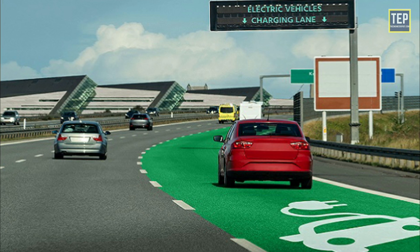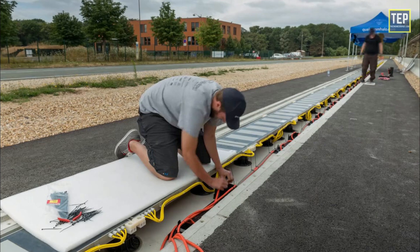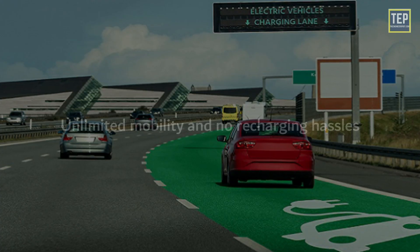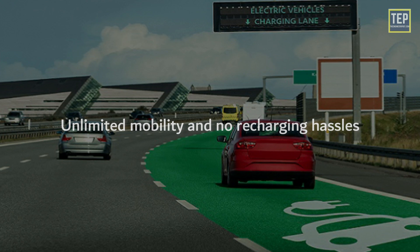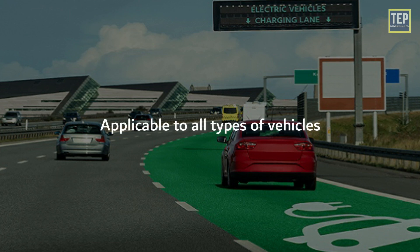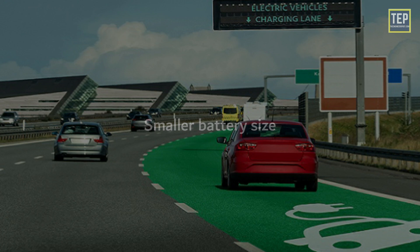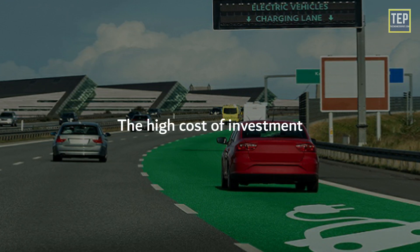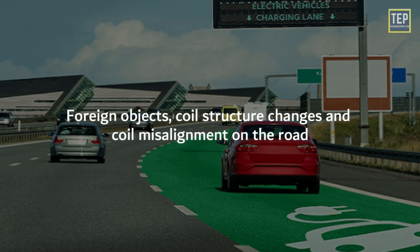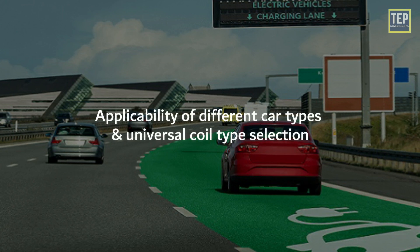So far, dynamic inductive charging is still in the experimental stage because there are many challenges to standardizing it. The advantages of this method include unlimited mobility, no recharging hassles, one technology for slow and high-speed charging, applicability to all vehicle types, and smaller battery size. The disadvantages are the high cost of investment, foreign objects, coil structure changes, coil misalignment on the road, and challenges with applicability to different car types and universal coil type selection.